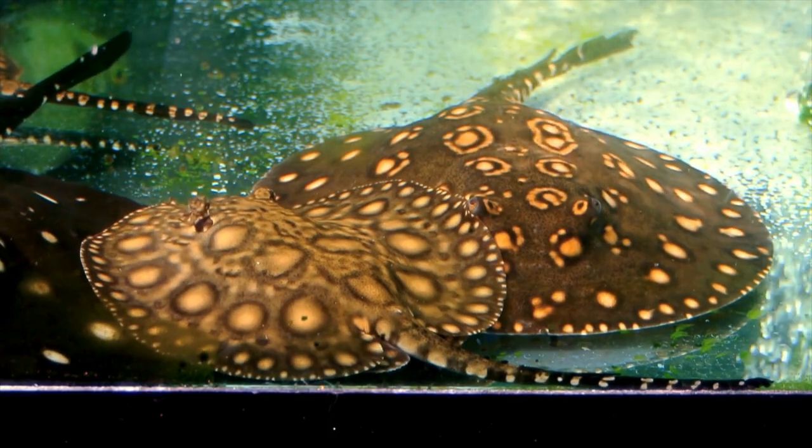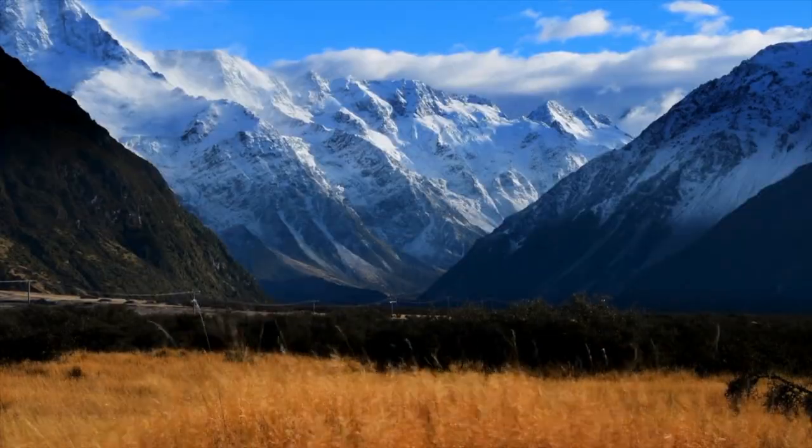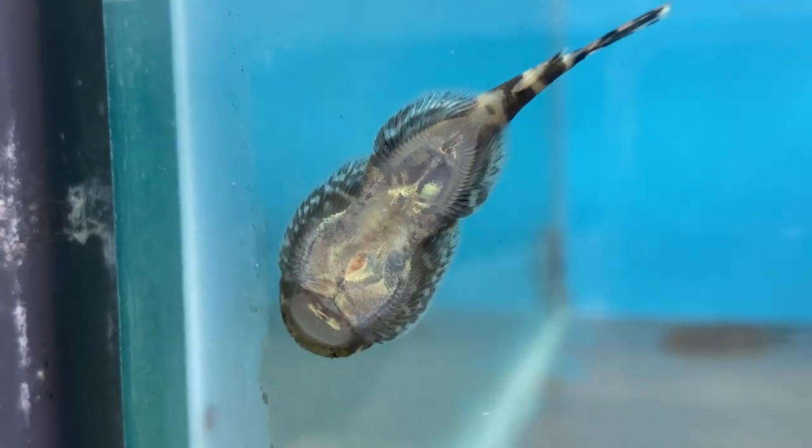I remember seeing freshwater stingrays as pets online once and I was like, I want one. But the problem is I live at the bottom of the world in a country where we can't have freshwater stingrays as pets. And that's a sheep and we're famous for them. So I settled for the next best thing, a hillstream loach.